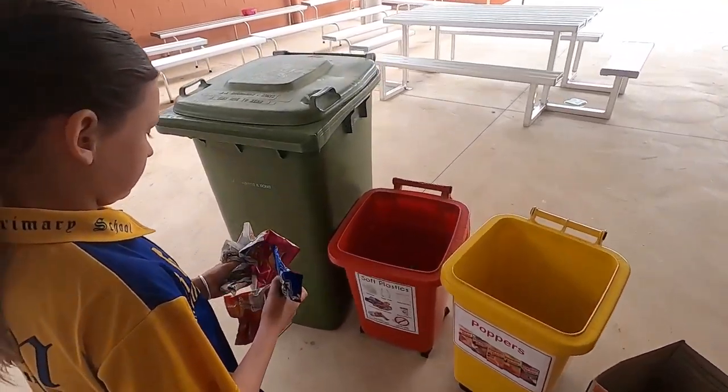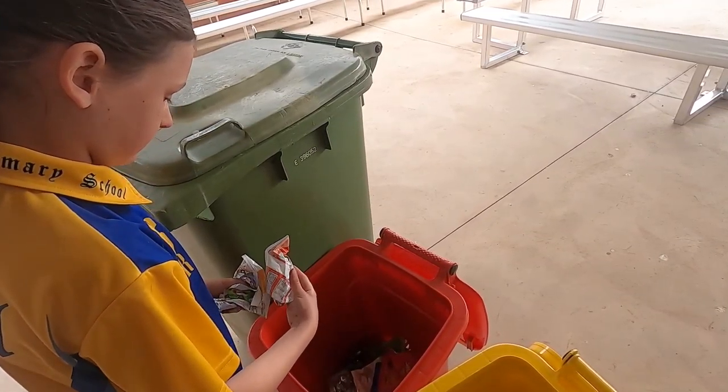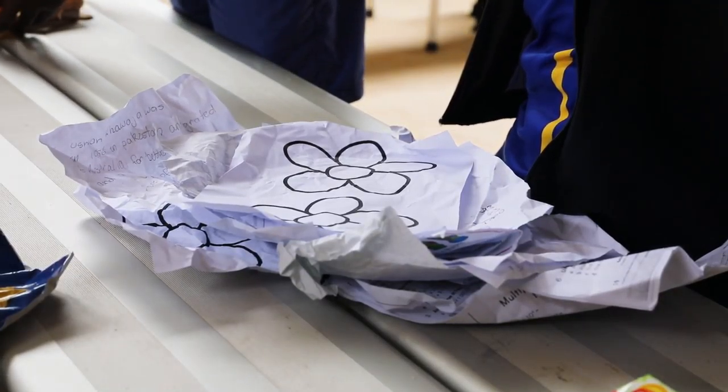It's absolutely important because it's our children who are able to look after our world. They can take that information back to their families, and hopefully we can change the culture around recycling — just how important it is and how easy it is to do.